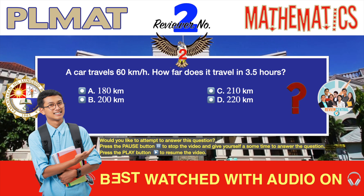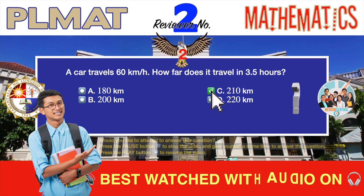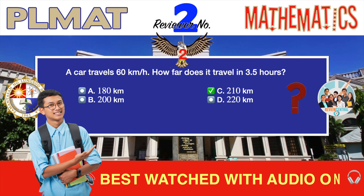Question number two. Time and distance problem. A car travels 60 kilometers per hour. How far does it travel in 3.5 hours? A. 180 kilometers. B. 200 kilometers. C. 210 kilometers. D. 220 kilometers. The correct answer is C, 210 kilometers.